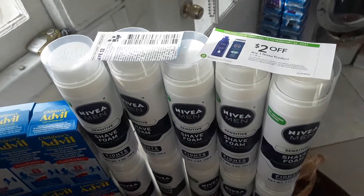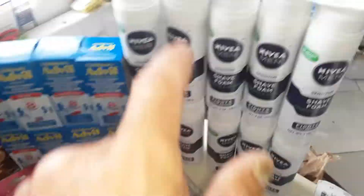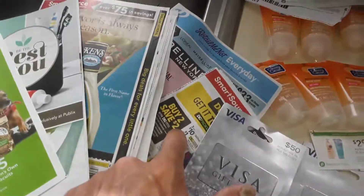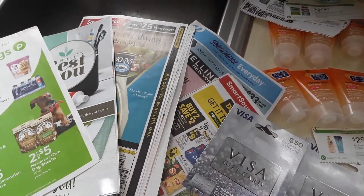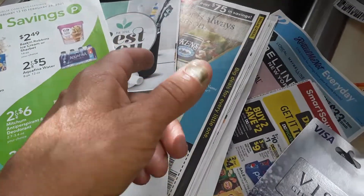These were $1.75 with $2 off store coupon from the new book, and a $1 off manufacturer coupon from this SmartSource, January 31st. Tums also had a printable and another store coupon from the Best of You.